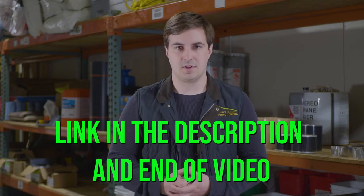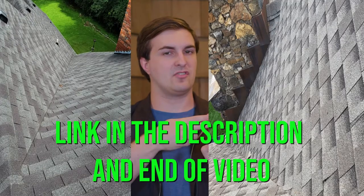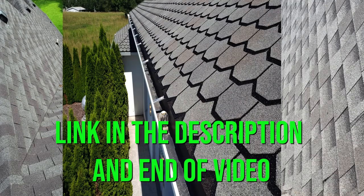Now you have the information you need to decide whether or not three-tab shingles are right for your home. If you want more education about asphalt shingles, click on the link below or at the end of this video, where we have a video comparing the three main types of asphalt shingles. I'm Brandon Hiff with Bill Reagan Roofing Company — thank you so much for watching the Roofing Channel. Leave any video ideas in the comments below, and I'll see you next time.